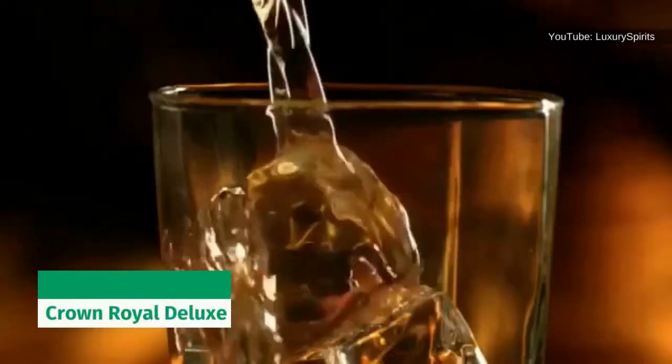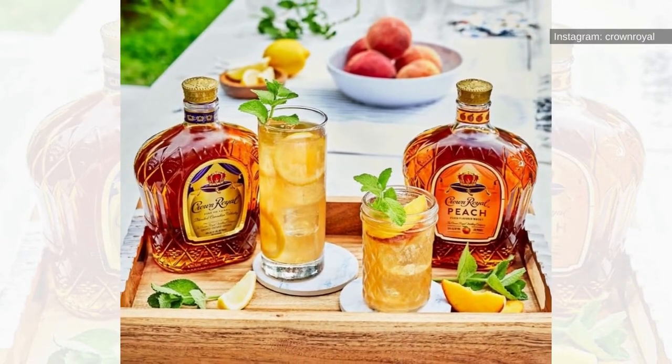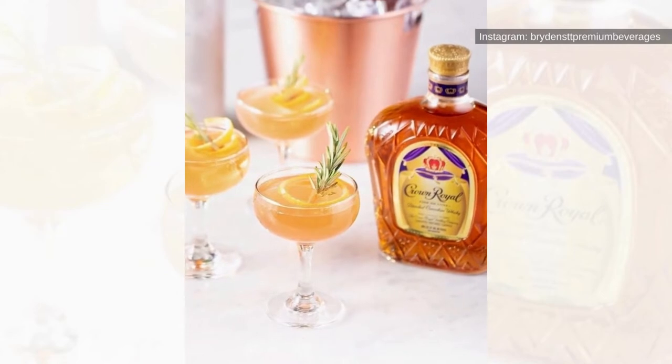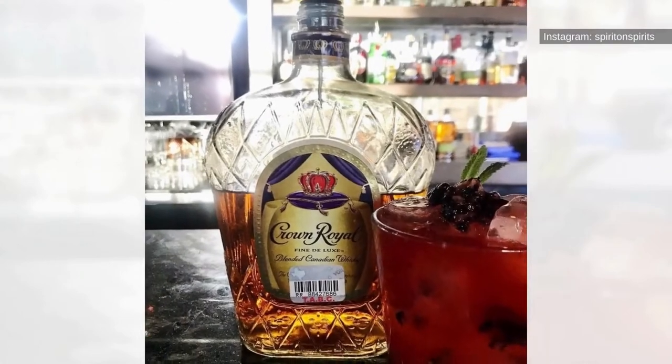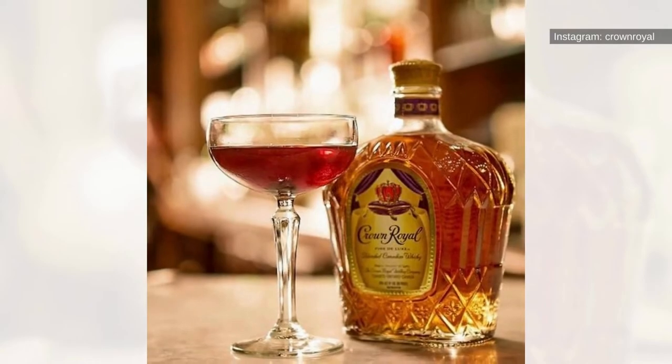Crown Royal Deluxe: If you're looking for a smooth and delicious blend, Crown Royal Deluxe is the best choice. It has an elegant taste with notes of vanilla and fruit that will make it a memorable evening drink. With its lower alcohol content of 40%, more people can enjoy this whiskey while savoring its creamy taste with hints of oak and vanilla.